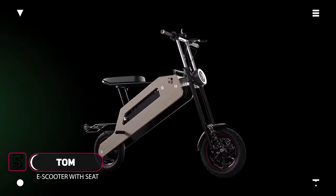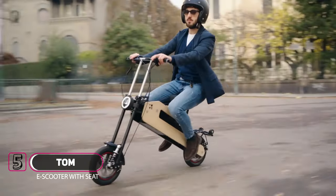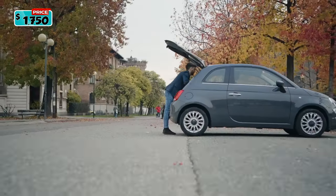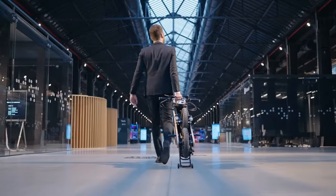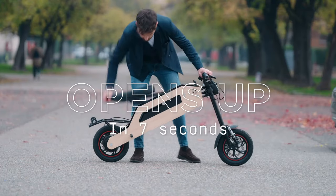Meet Tom, the world's first foldable seated electric scooter made out of natural material. Tom is 100% made in Italy, creating the first fully electric scooter which can easily be transported by metro, bus, or car at less than 20 kilograms. Tom is the lightest scooter in its class and with its unique shape, it can be transported like a trolley and then turns into a bike within seconds.